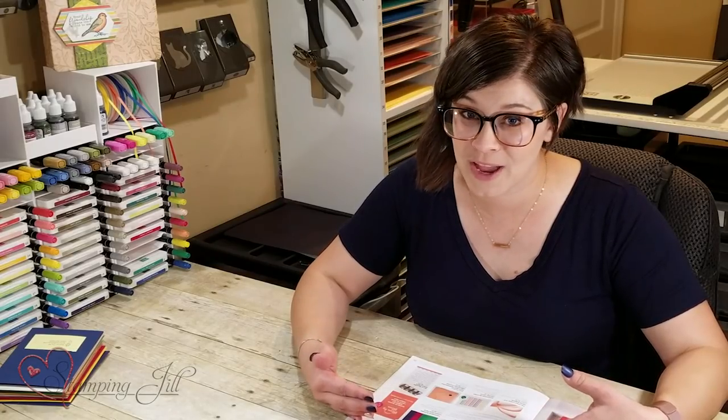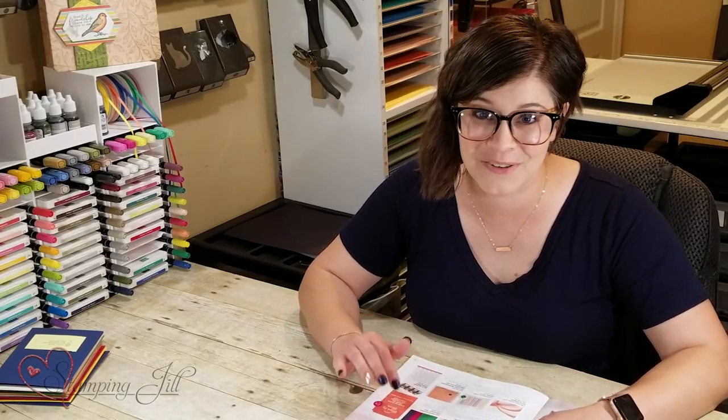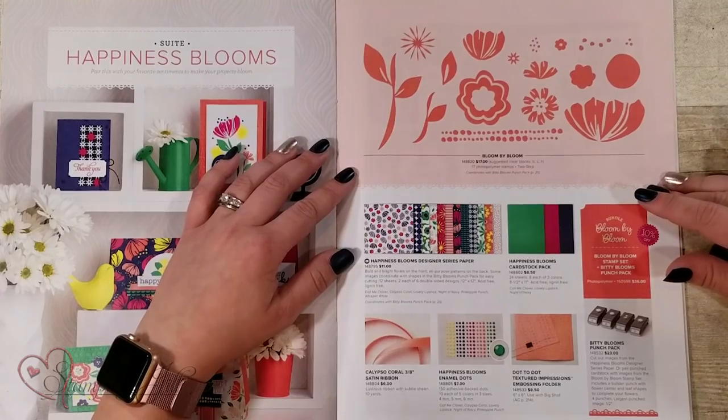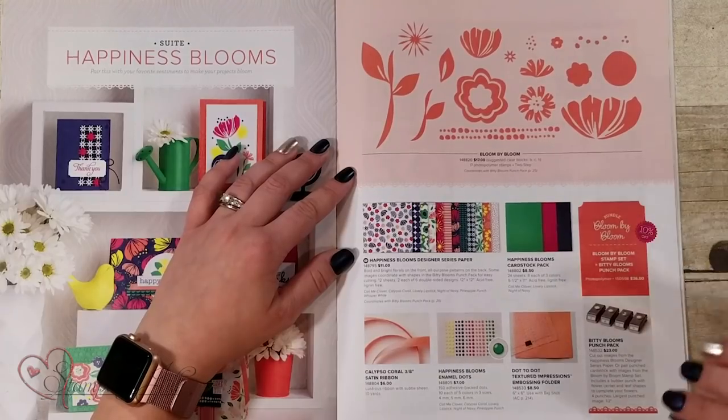Things go super fast once we know what's discontinuing from the catalog, so if this is one that you love and you've been holding out on ordering, make sure you jump on it quick.